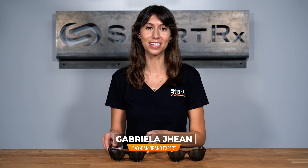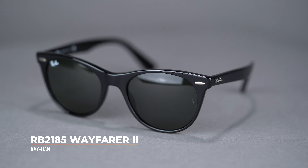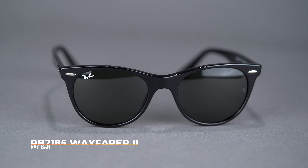Hi, I'm Gabriella, the Ray-Ban brand expert at SportRx, and today I'm here to tell you about the Ray-Ban RB2185 Wayfarer II. The newest addition to the Wayfarer collection, the RB2185 Wayfarer II stands out with its distinctive and flattering shape.